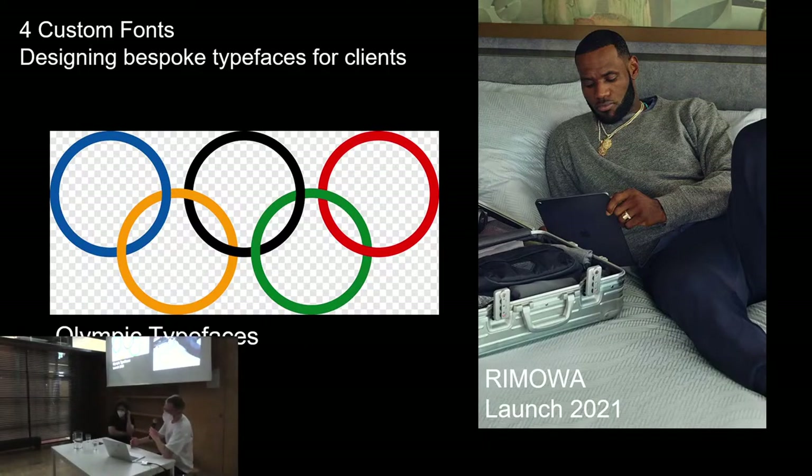We also make fonts for other people — clients come to us and we make fonts for them. For example, we made the fonts for the Olympic Games and the Olympic Committee, launching this year in Tokyo. We also made the new bespoke typeface for Away, the suitcase company, which also launched this year. Working with clients comes with a different dynamic — when you work with your own fonts you're in your own echo chamber, but when you work with a client you react to their context, which is super interesting but very different from working just for yourself.